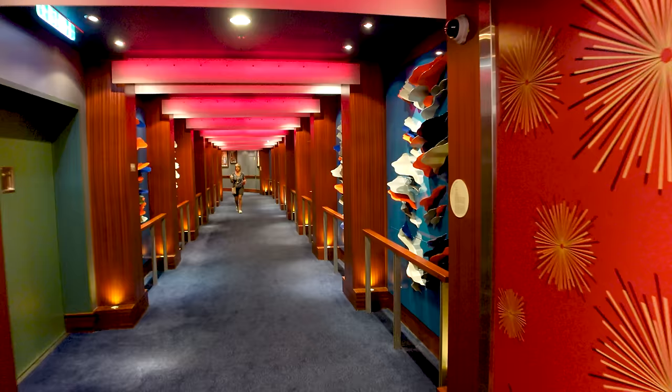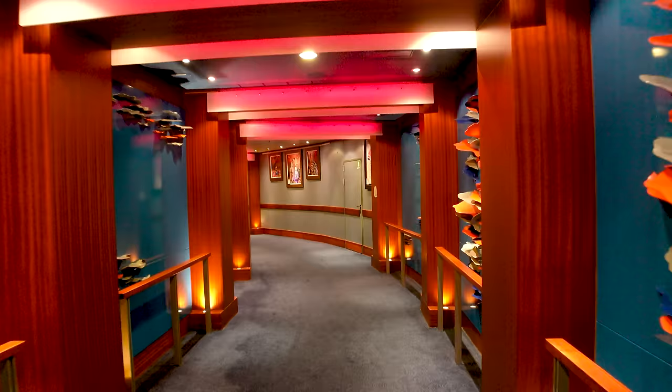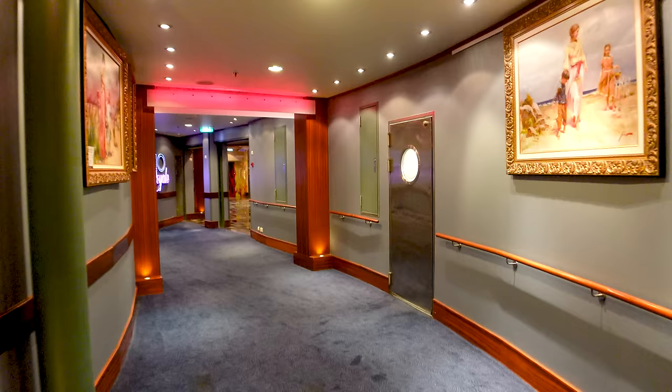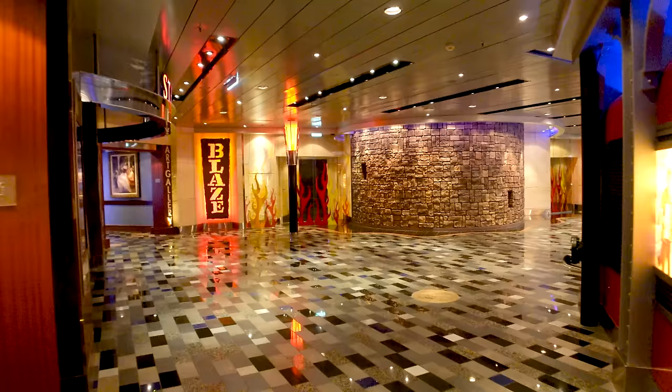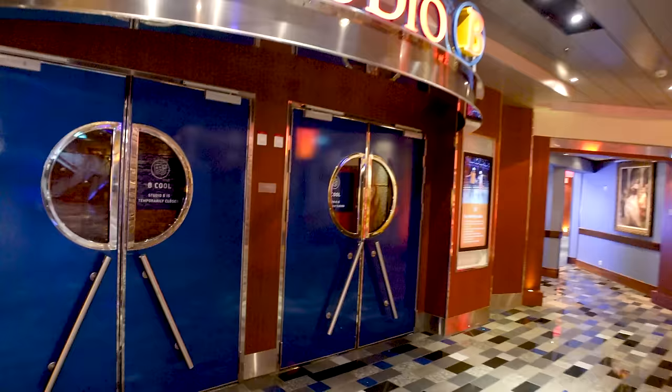Now walking out of the casino, this hallway connects between the casino and the forward portion of the ship because Studio B is in here. That's the ice skating rink on the Allure of the Seas — it's really multi-purpose. They do a lot of events in there; last night we went to Battle of the Sexes as well as the Crazy Quest. Let's swing in there quickly to show you what that space looks like.